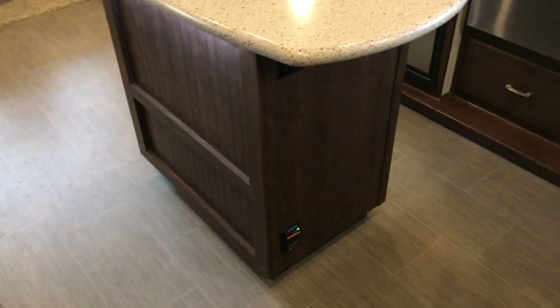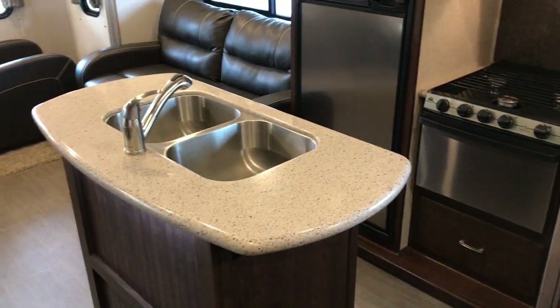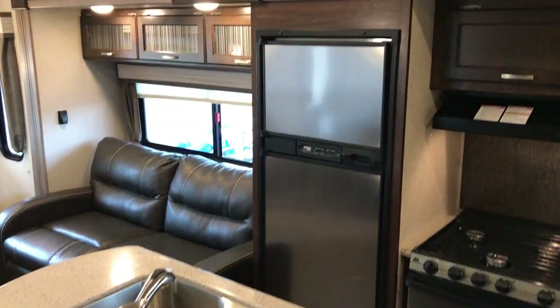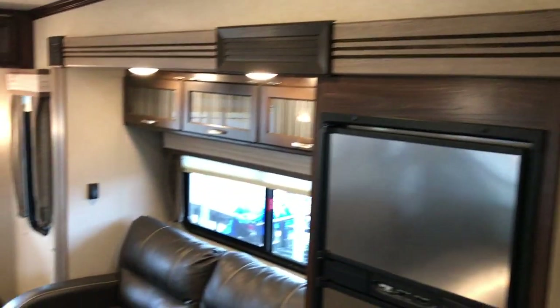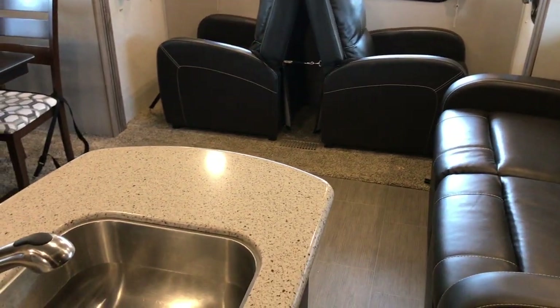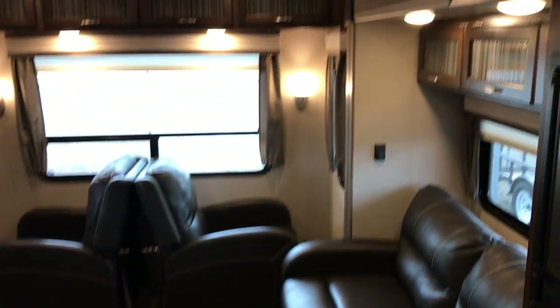The kitchen island has a stainless steel sink, stainless steel appliances, and a slide-out as well as a sofa bed. This is a rear living model so you have two recliners there in the back. Very minimal carpet in this little fifth wheel.